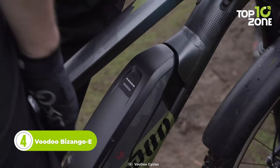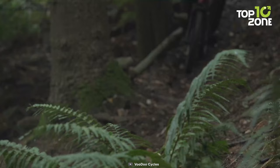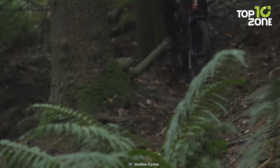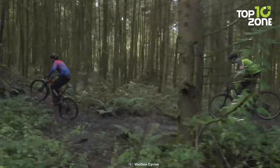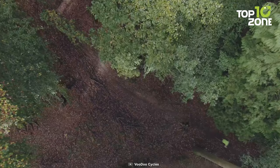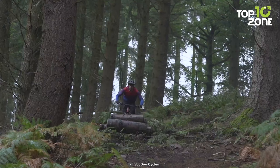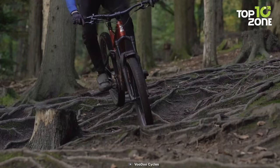In a world where adventure meets technology, the Voodoo Bazingo E emerges as a true marvel of innovation and exhilaration. It takes the electrifying experience of mountain biking to new heights, allowing riders to conquer the most challenging trails with ease. At the heart of this remarkable machine lies a cutting-edge electric motor, seamlessly integrated into the bike's frame. Shimano's renowned expertise has birthed a compact LCD display perched on the handlebars, giving riders complete control. With a quick glance, you can effortlessly access vital information such as battery charge, speed, distance covered, total mileage, and even your cadence. Whether you're scaling treacherous inclines or hurtling down steep descents, this mountain bike redefines what's possible.